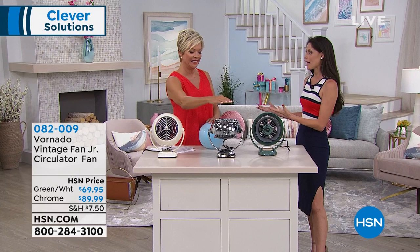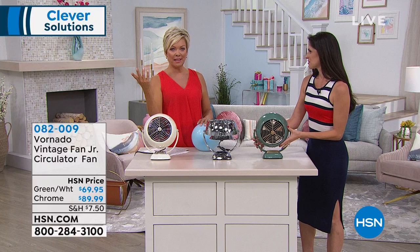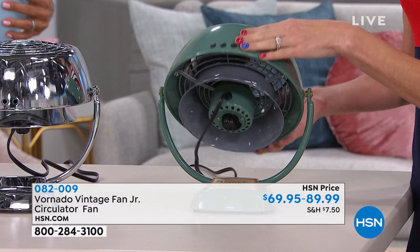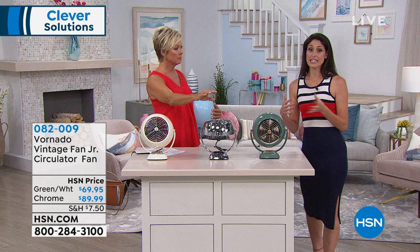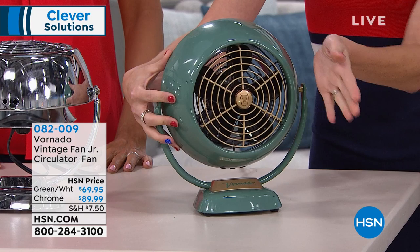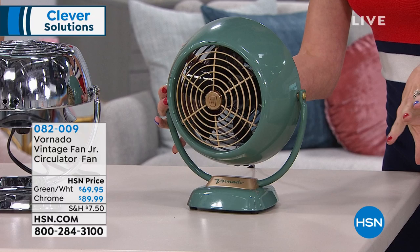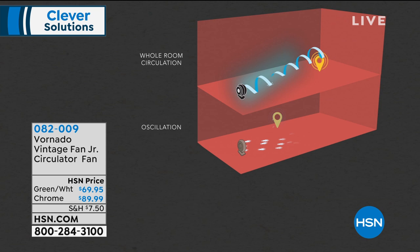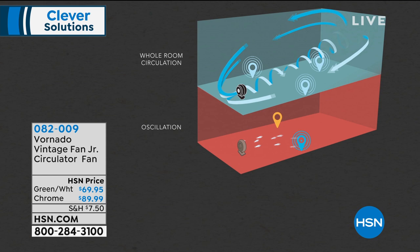You could have this on your nightstand pointed at you while you sleep and then just pivot it maybe toward your closet or bathroom. The function is so easy — just a little knob on the back that goes from off to highest to low. I love it for the kitchen: I can have it on me when I'm cooking and then turn it around to keep my family cool at the table. Even with the AC pumping and it's hot everywhere, just getting that movement of the air makes a difference. The hardest time is after the shower when you're blow drying your hair — getting that air to circulate is so important. That vortex technology is different than just a fan blasting straight at you.